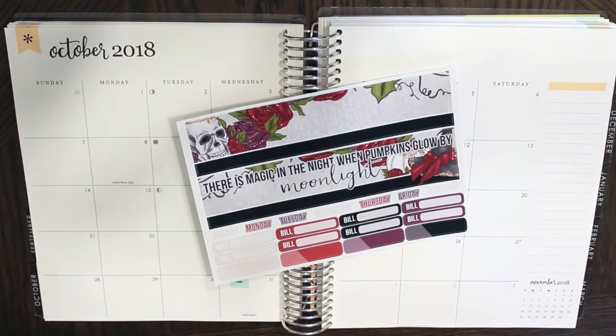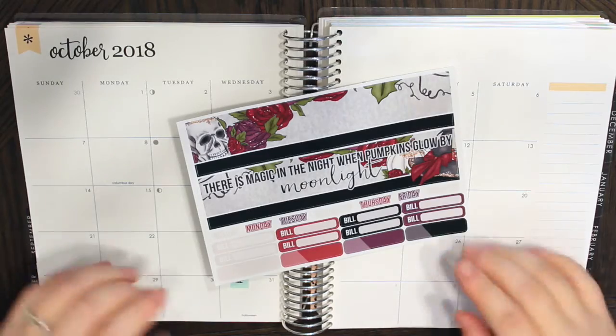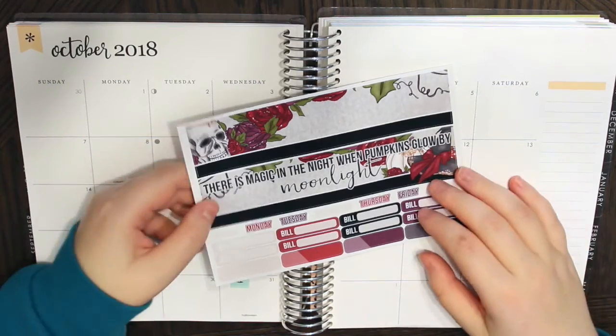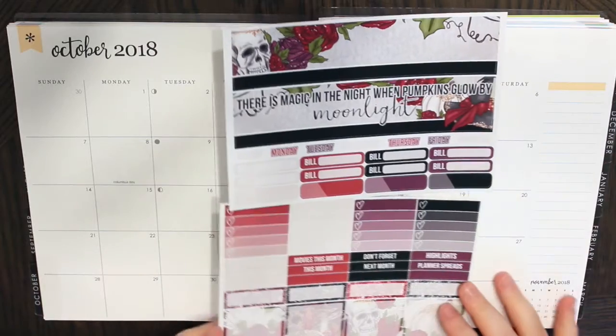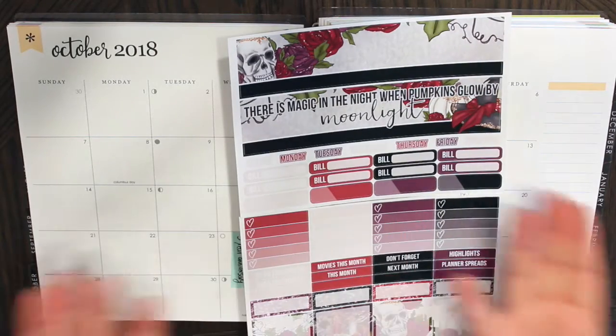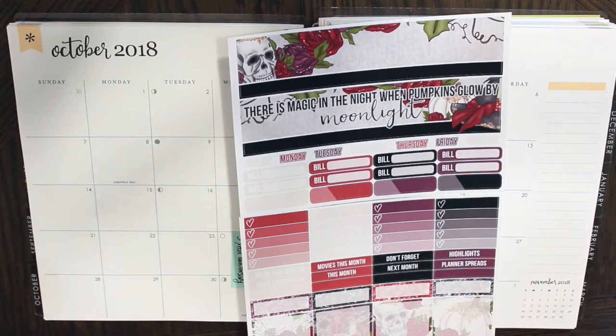Hey guys, welcome back to my channel! Today I'm going to film my October monthly with this kit by Pretty on Paper Co. It's an undated kit — I can't remember what she calls them — but it doesn't have the month included, so you could use it any month. This is the two-page kit I'm going to use. She has changed up the format quite a bit since I ordered these over the summer.